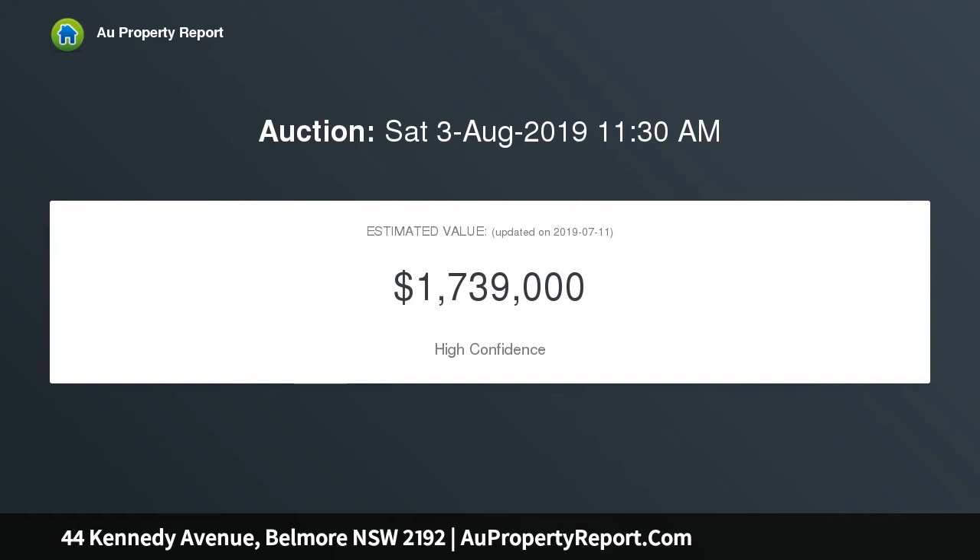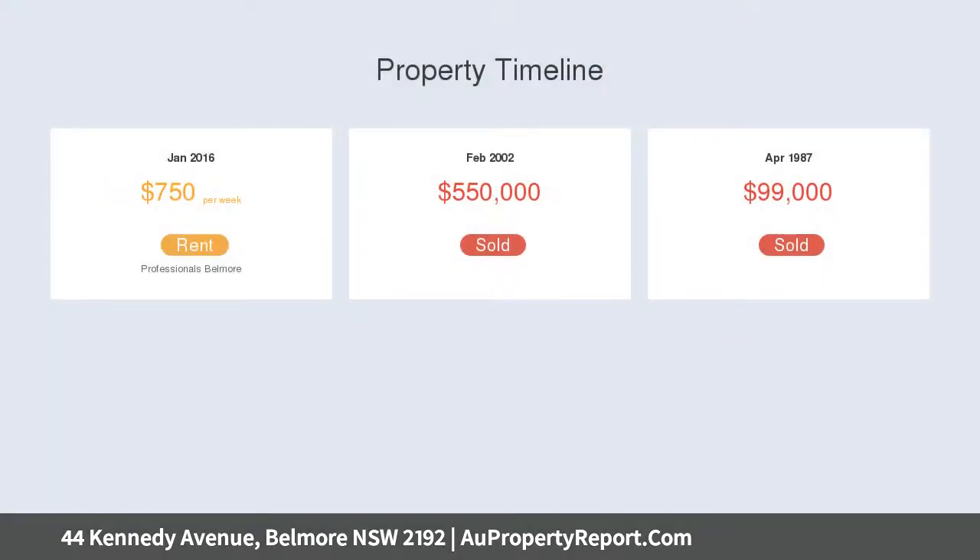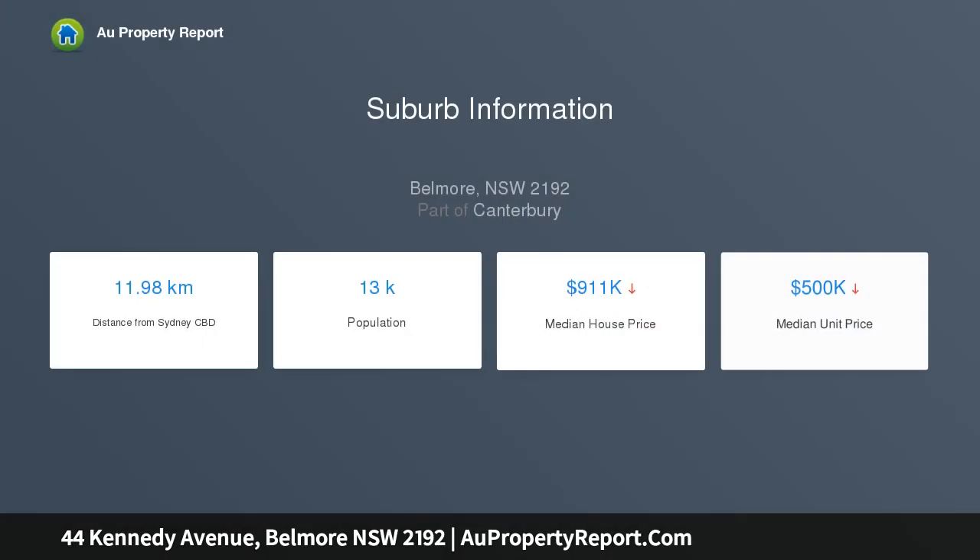Walking distance to shops, popular restaurants, cafes and train station — 950 meters. Raised single level solid double brick home with huge potential and a functional L-shaped living area.